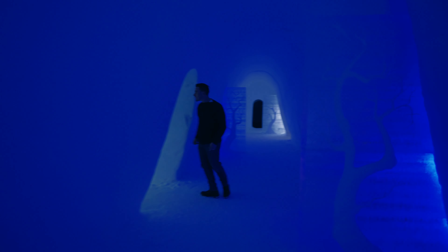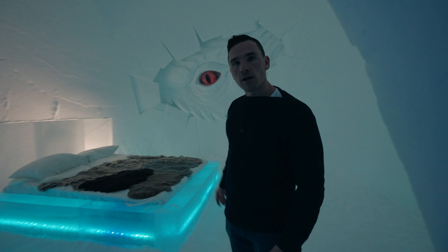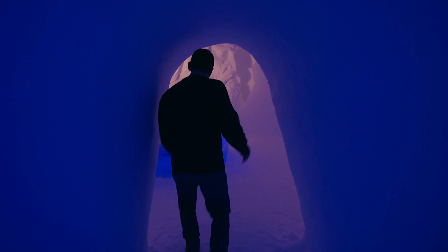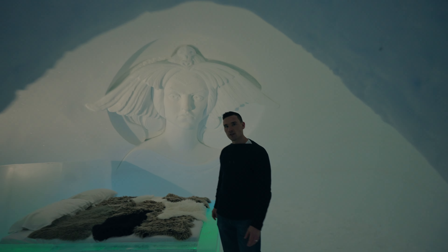I'm sleeping with Thor all night long! Here's a really cool room as well — I'm not sure if it's a dragon's eye, I'm not sure what that stands for, but it's a pretty sweet room too. I would take this one. I believe this is Odin — I'm assuming it's Odin.